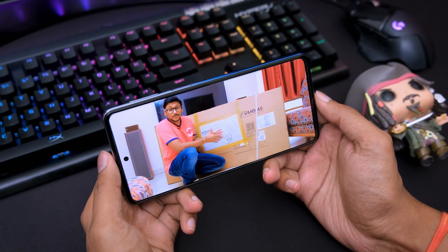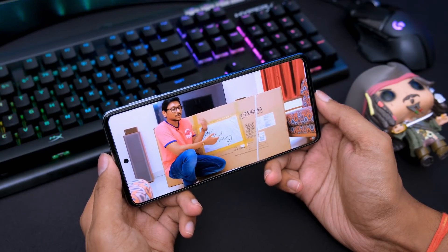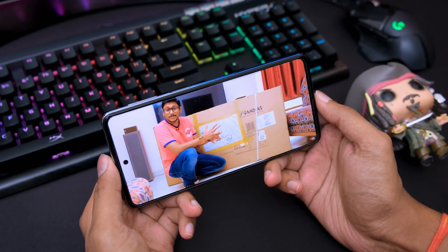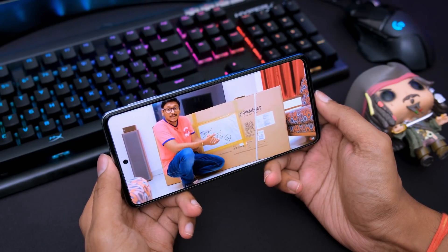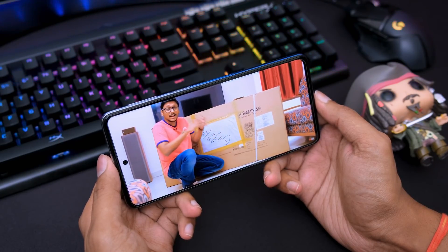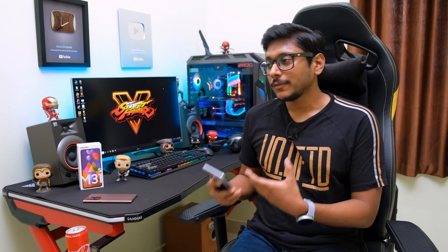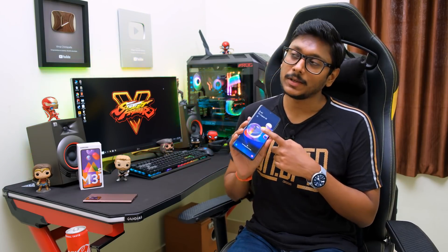It's got a single down-firing speaker, and the speaker quality is very good — it produces good quality sound with great clarity and satisfactory output. And surprisingly, there's even an RGB element on this phone, which is quite out of the box. Call quality was also pretty good. The other person could clearly understand what I was speaking, and I could clearly hear them through the built-in earpiece.